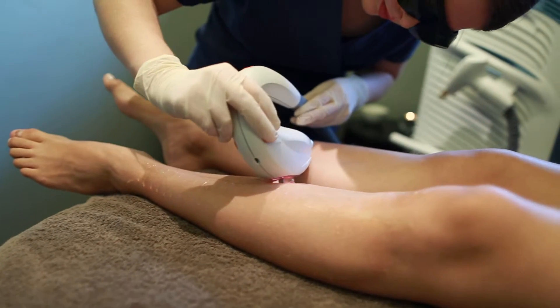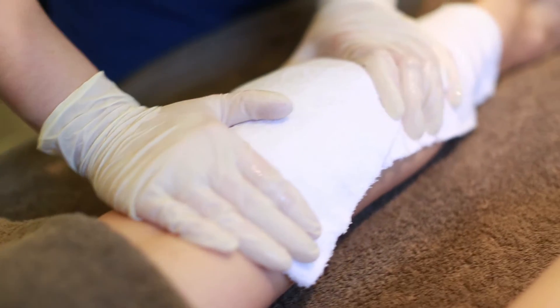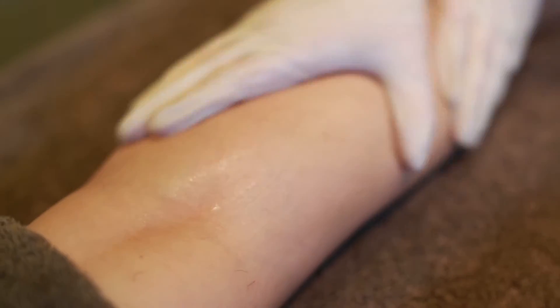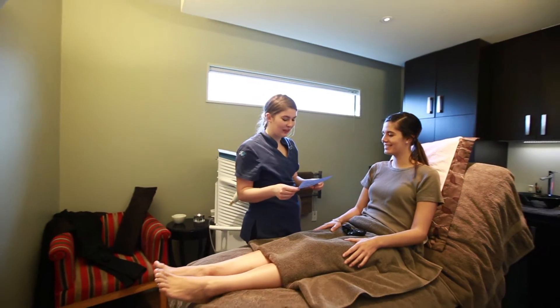The Luminous IPL Hair Treatment is generally administered in a series of four to six sessions that yield excellent long-term results. Significant hair reduction is already visible after the first session.